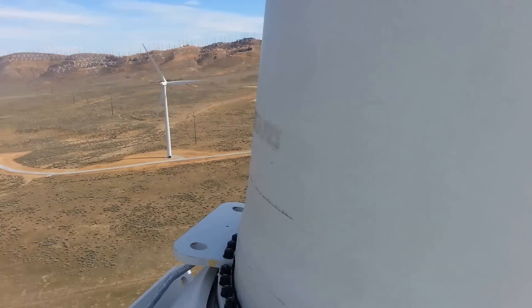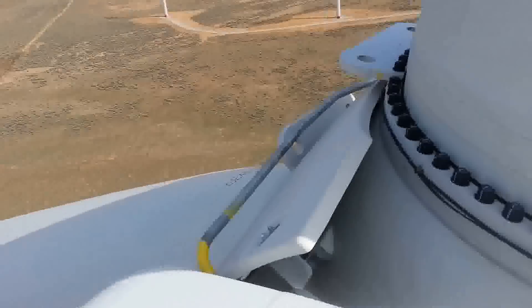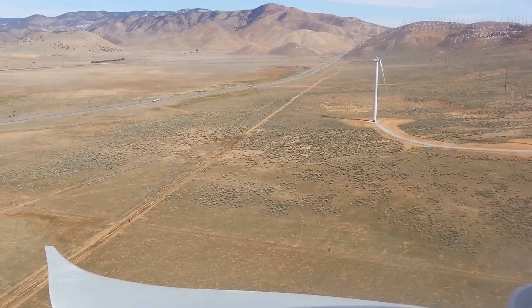These blades are — with a 120 meter rotor, that means 60 meter blades, right? Actually they're 48.7 meters.